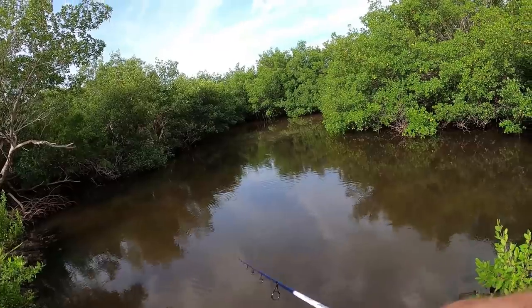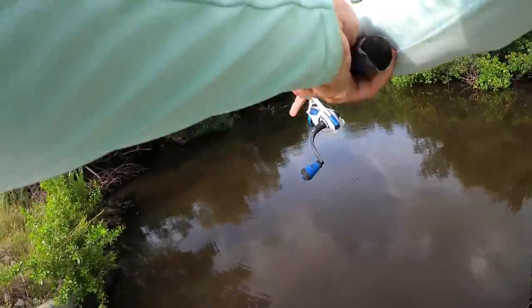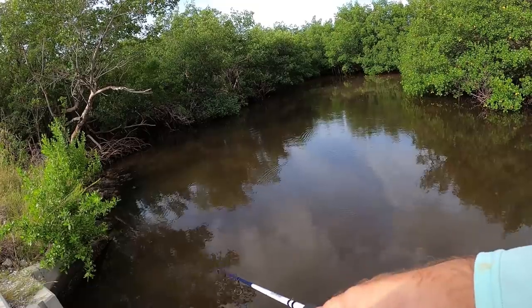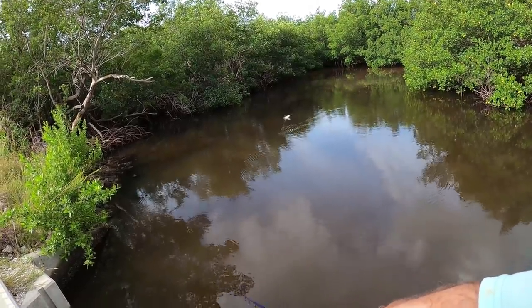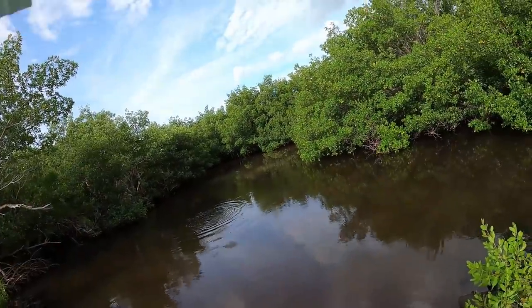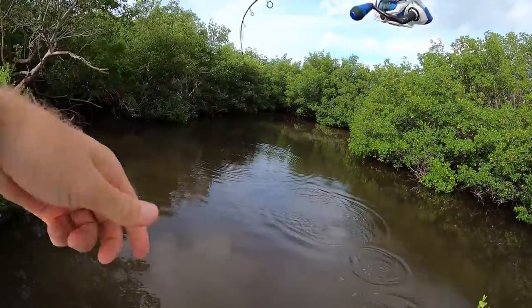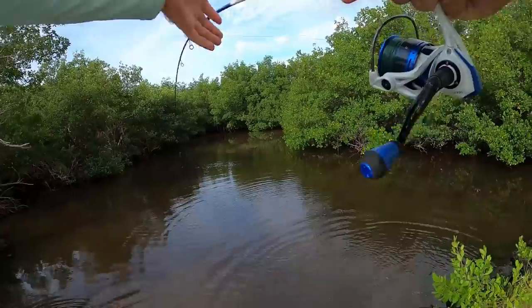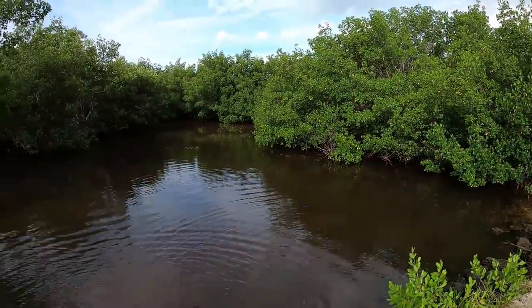Come on! There he is, right there — got him, got him, got him! Finally! Nice little micro poon. Come here buddy. Oh, we came off right there.